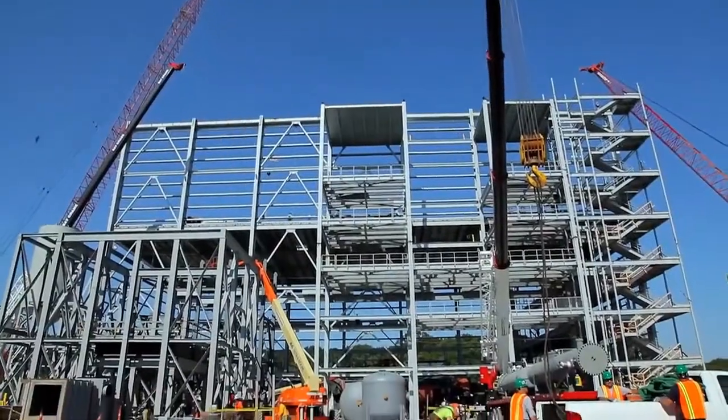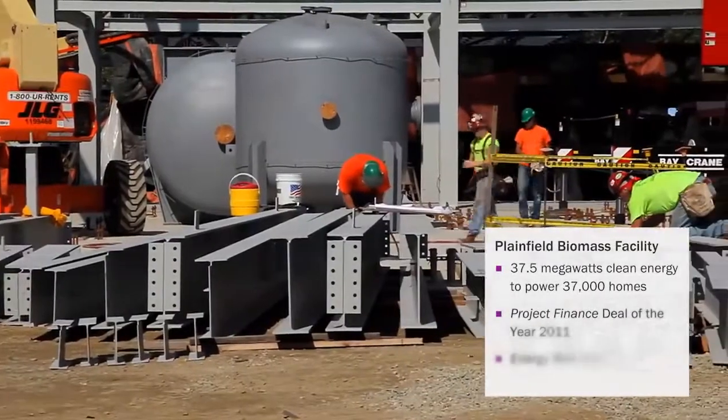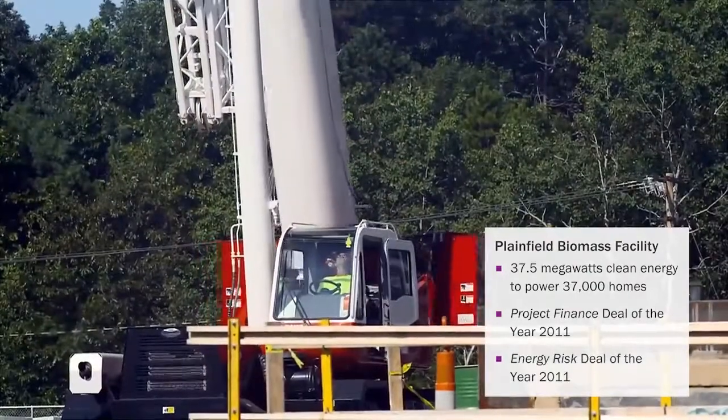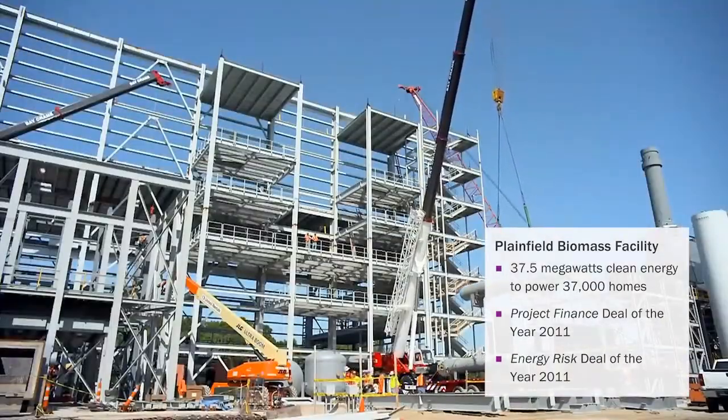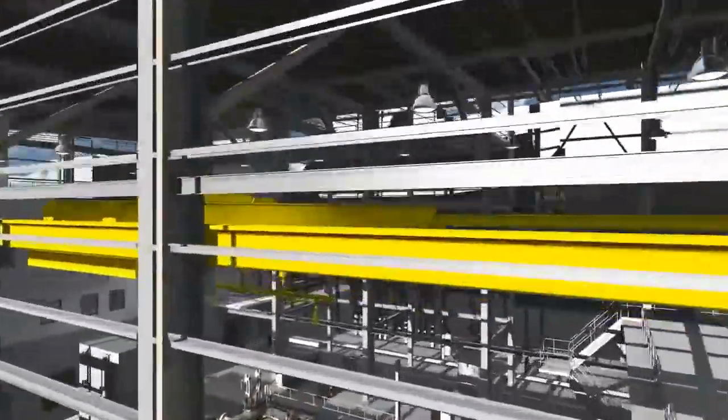For the Plainfield Biomass Renewable Energy Project, we had a lot of challenges to work with. We were managing 40 vendors in four different continents, five different languages, where at this specific job,